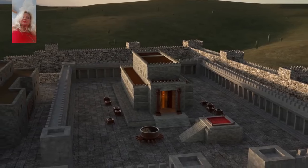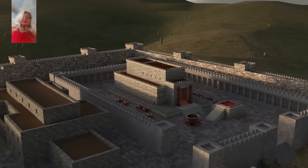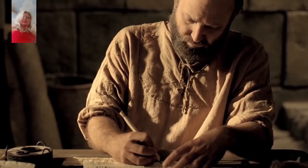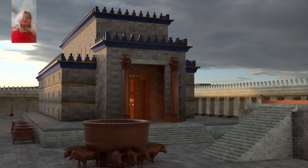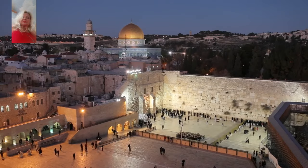Solomon's temple stood in Jerusalem for almost 400 years. It was the crown jewel of Jerusalem and the center of worship to the Lord. Almost half of the Old Testament writings took place during the time when Solomon's temple was still standing. Understanding the significance of its location, history, and design can greatly add to one's reverence for one of the most holy places in the world.